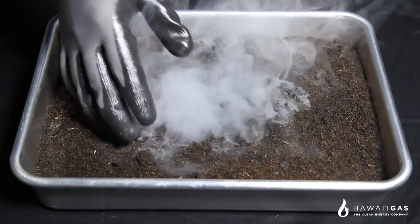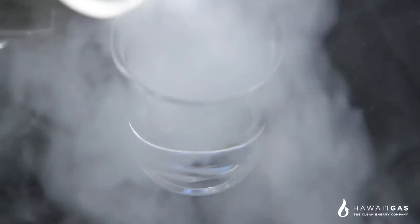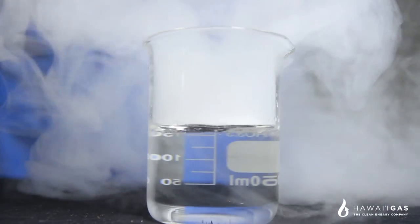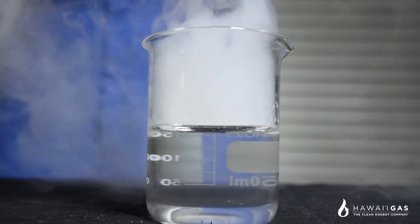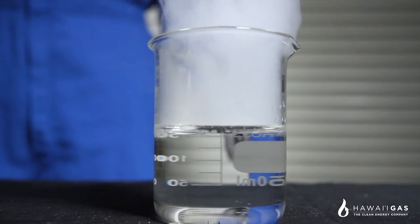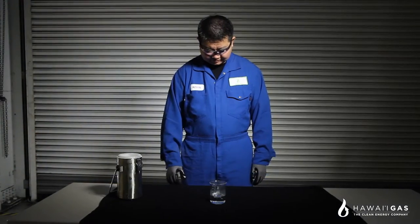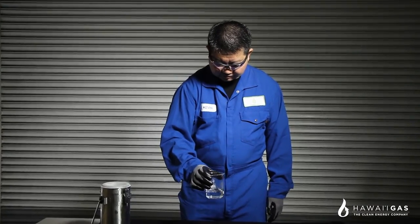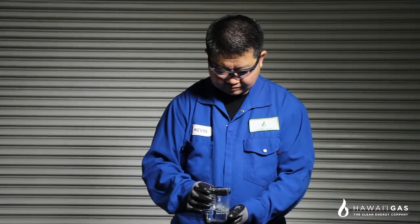If spilled on water, LNG would not be absorbed into the water nor will LNG pollute it. Instead, it will sit on top of the water until it dissipates. Since natural gas is lighter than air, it would rise above the surface until there is nothing left. This means an LNG spill would not require an environmental cleanup, but it will cool the water down.